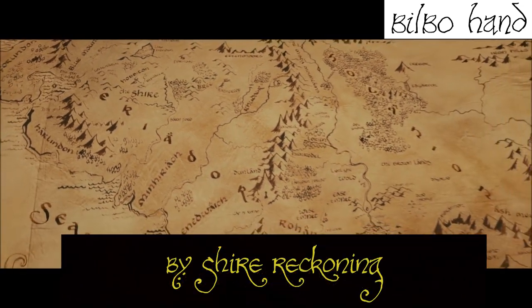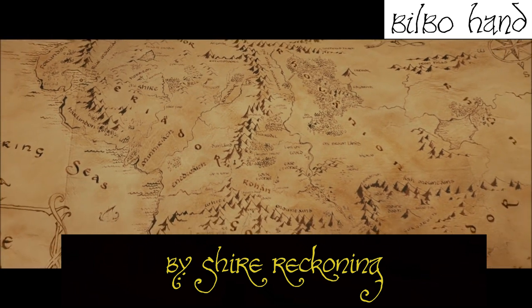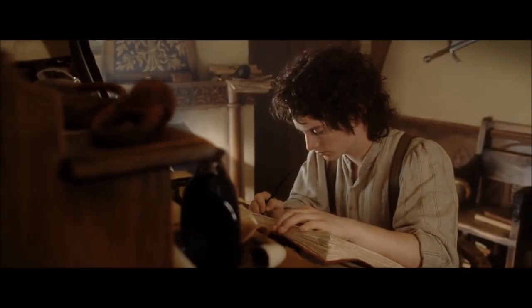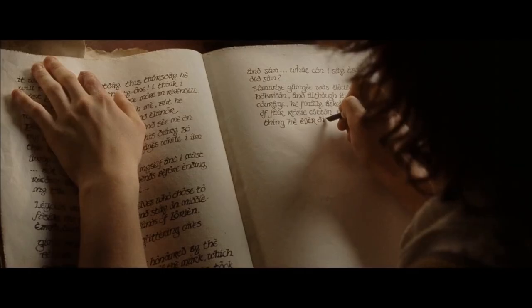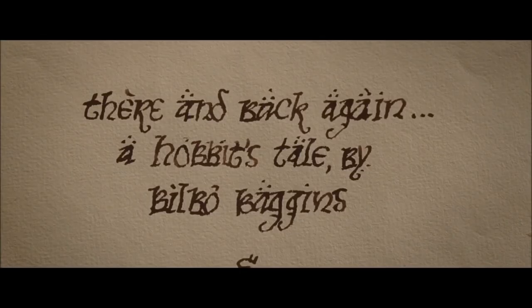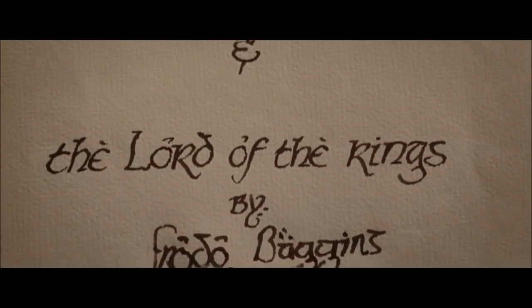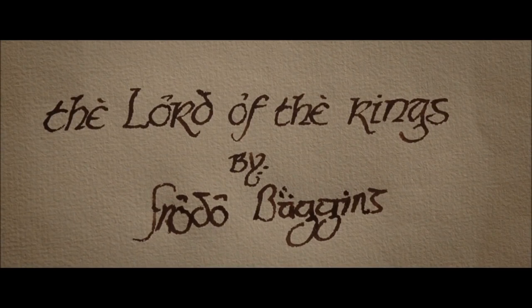It is within There and Back Again, originally written in this font, that the denizens of our planet were first introduced to Middle-earth, to Rivendell, and to Gandalf the Grey. It's within There and Back Again that Bilbo finds the Ring of Power and sets the stage for Frodo's epic quest. After Frodo destroys the ring and returns to the Shire, he writes his own story in a book he titled The Lord of the Rings. If we compare Frodo and Bilbo's handwriting — in particular the unique B's and G's — it becomes clear that the typefaces are almost identical, and thus it is in this font that the greatest myths of our time were recorded.